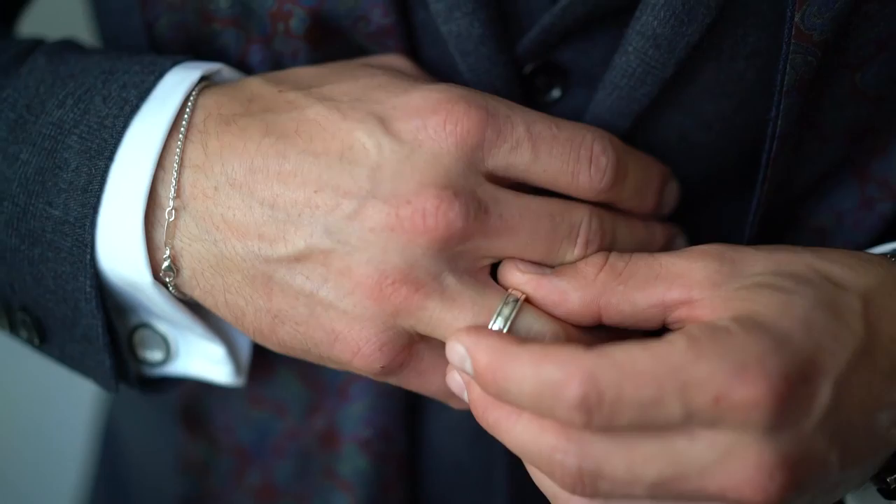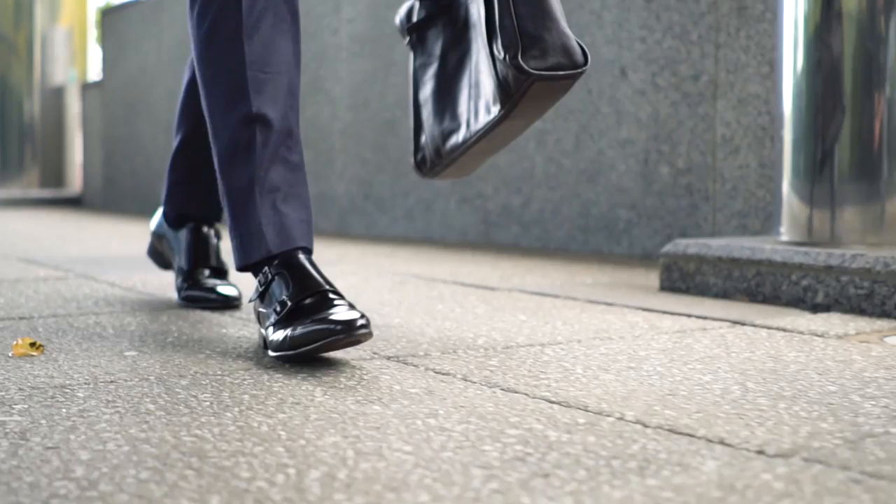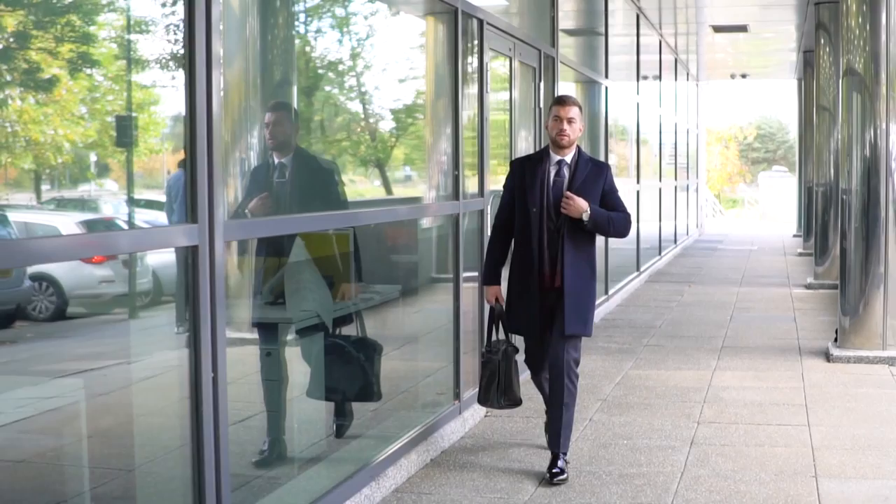Just making those final last adjustments to finish off this outfit and then we're good to go. As you can see we've kept a very navy colour palette. Today's outfit we're rocking a three-piece suit which is very popular at the moment. The suit I picked up from Next and had it tailored.